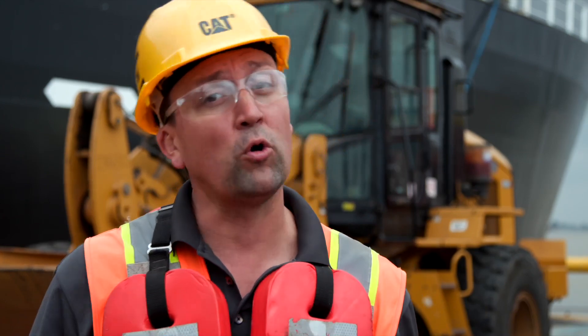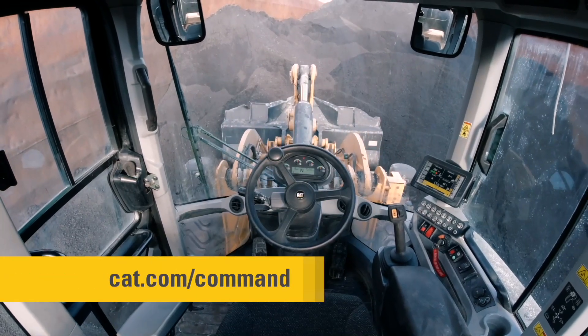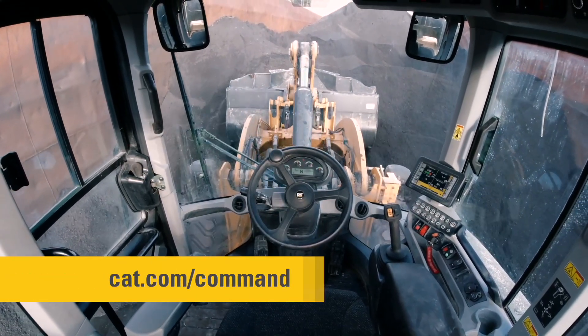We'd like to invite you to learn more about CAT Command and Command for Loading on small loaders by talking with your local CAT dealer or going online to CAT.com/command. Now let's do the work.